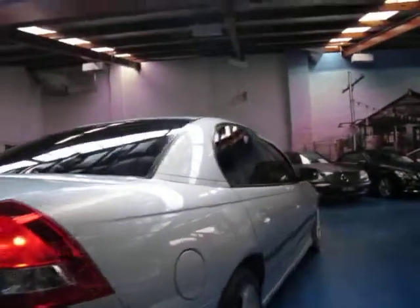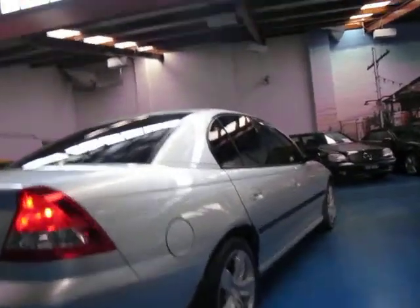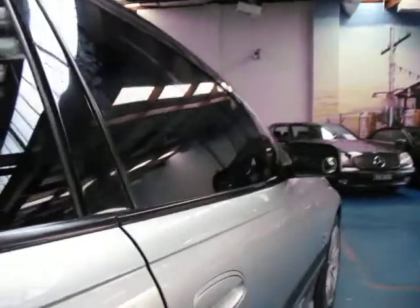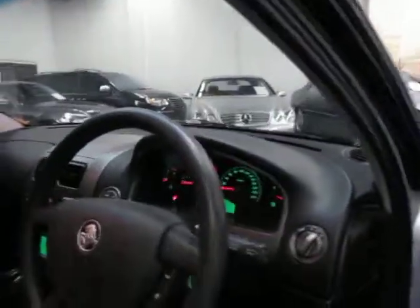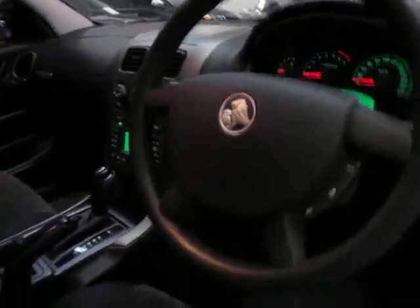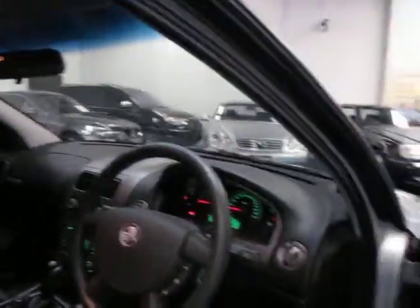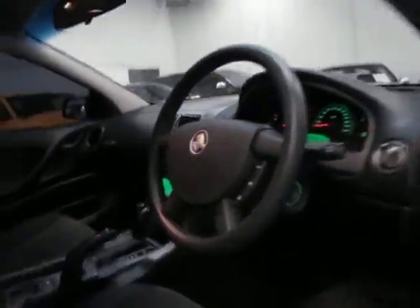So if you're looking for a Holden — whether it's an Executive, Berliner, whatever it is — you must go and have a look at this one. It really is in very good condition and drives very well. It's got the velour seats, the Alloytech V6, automatic headlights, and a multi-function steering wheel. By 2005 it also had power windows all around — all four windows — and the driver's seat is part electric as well.